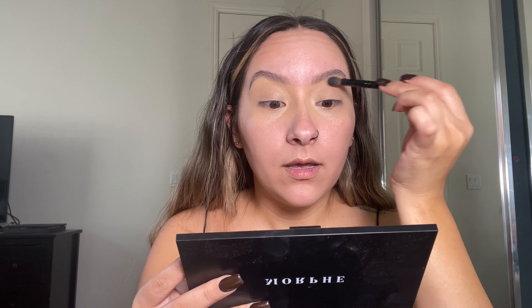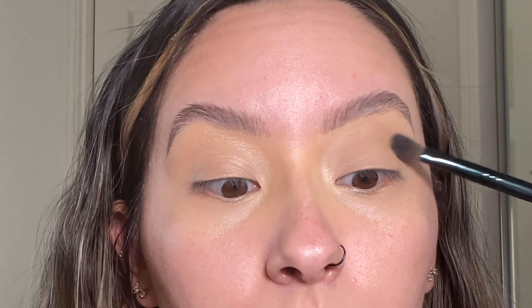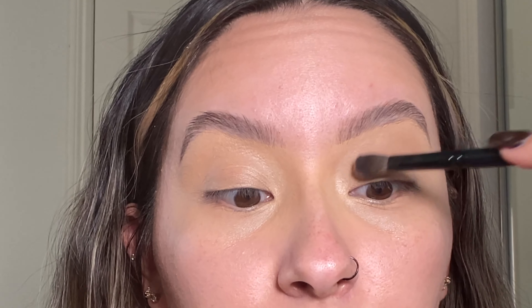I'm going to take the lightest shade in the palette — it's almost like a white — and tap that onto the lid. The brush came in the palette so I'm using that; it's a bit small and kind of weird to hold. I'm placing it all over the lid without going too low near the waterline or lash line. It has almost like a gray undertone, which I don't mind at all.